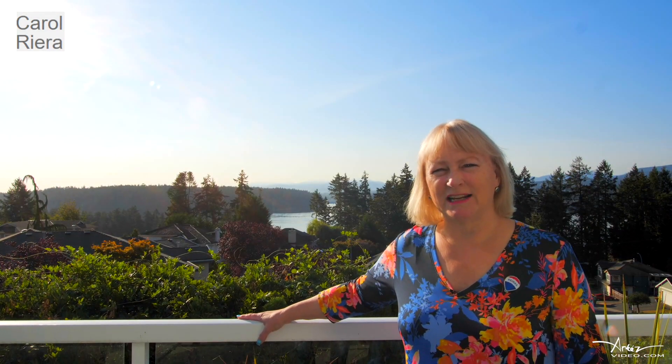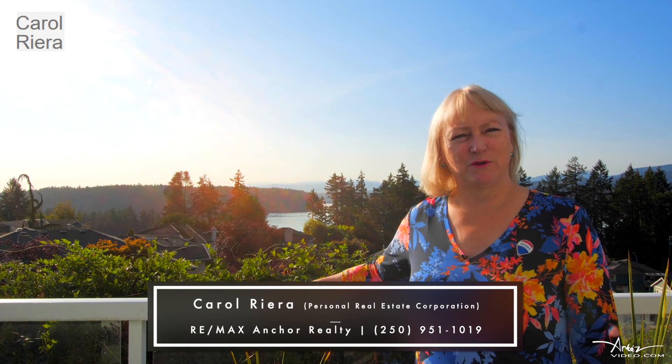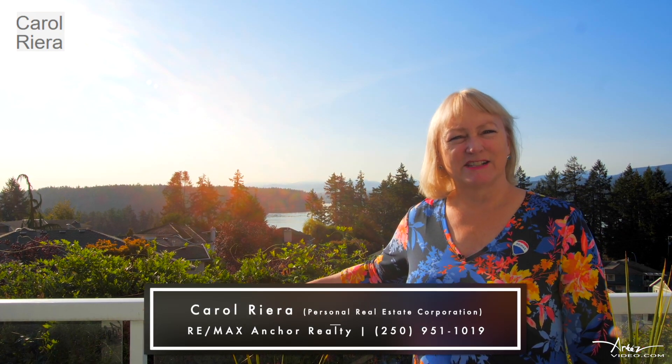Would you like to live on Vancouver Island having these beautiful views? Call me at 250-951-1019. Thanks for watching!